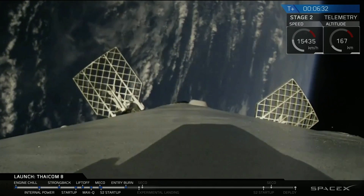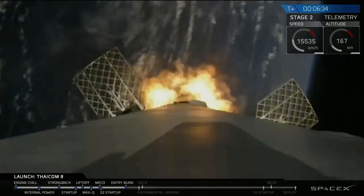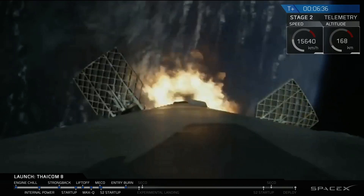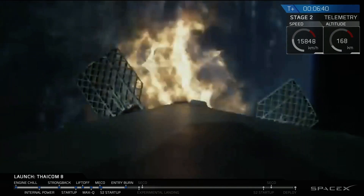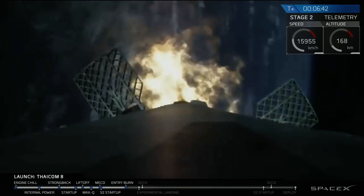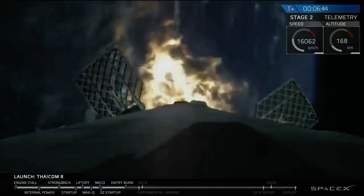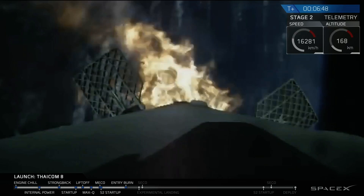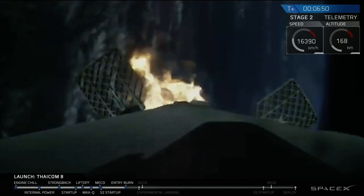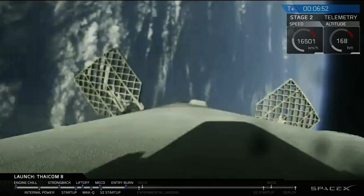Those grid fins are angled outwards to guide it in, and the entry burn has started. This entry burn will last for about 20 seconds. We're guiding it through the entire way back to the drone ship, 'Of Course I Still Love You.' It should shut off in about 10 seconds. Everything is looking good — nominal temperatures and engine pressures as well.